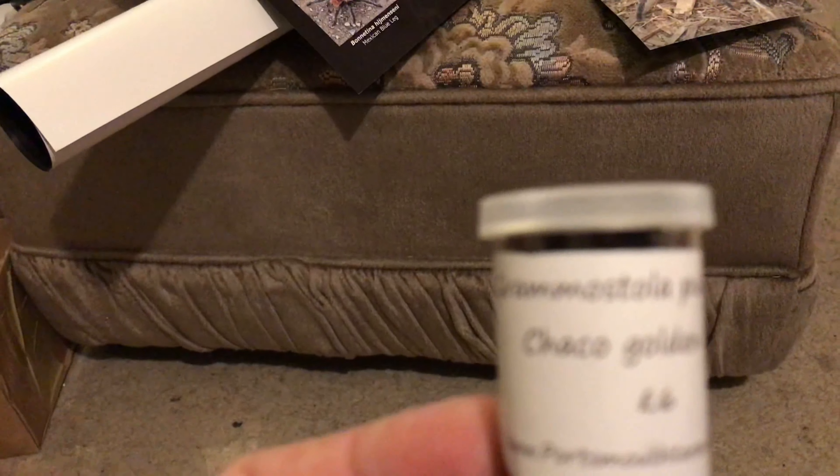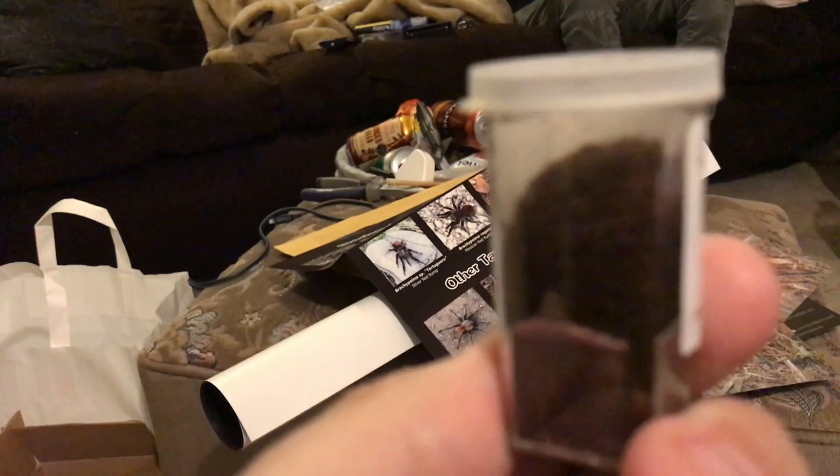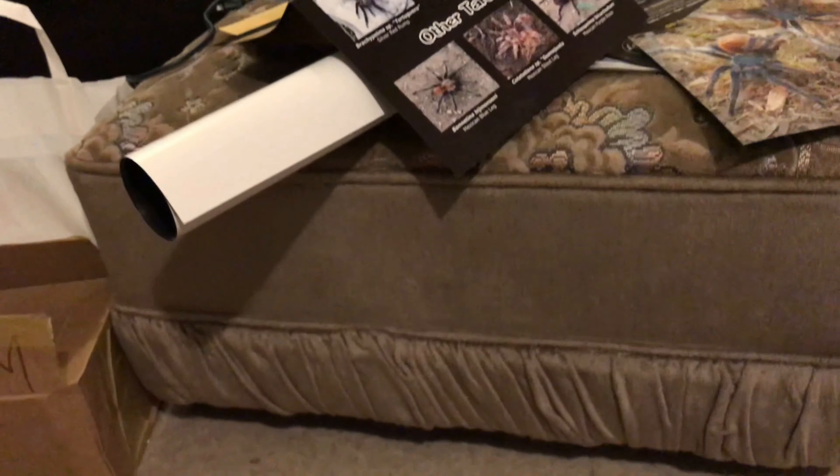So far that's three for £18. I've got another one here and we've got a Grammastola Pulchra, the golden knee, which again the cage is hiding - it's full of dirt. We'll get better pictures when we re-house them. It's not bad - £24 of spiders in a £10 mystery box and there's still more to come.